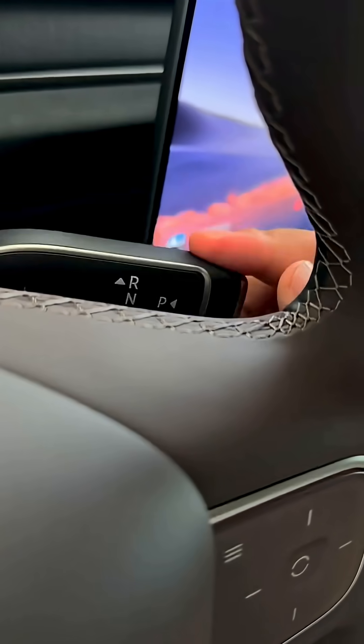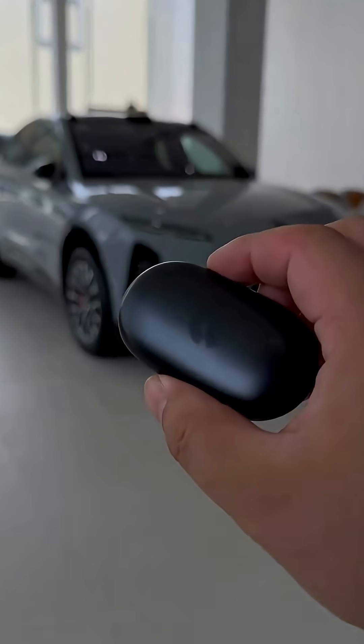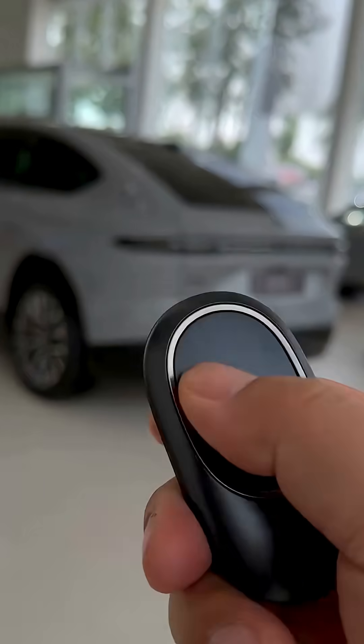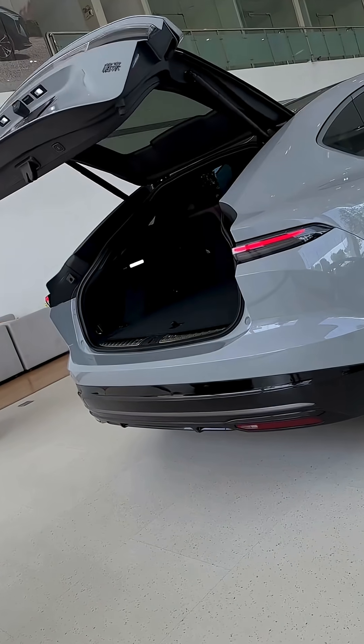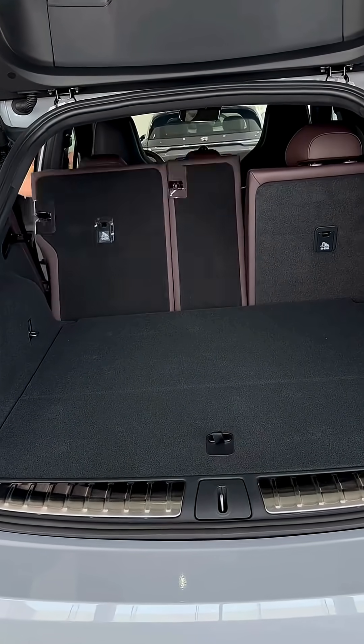The NIO EC6 is a stylish, coupe-inspired electric SUV built on the NT 2.0 platform, blending sporty design with daily practicality, measuring 4,849 millimeters in length with a 2,915 millimeter wheelbase.